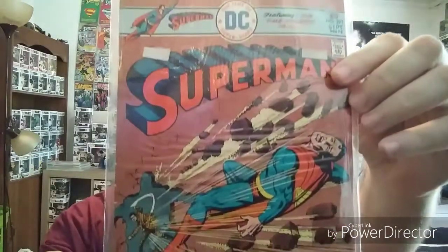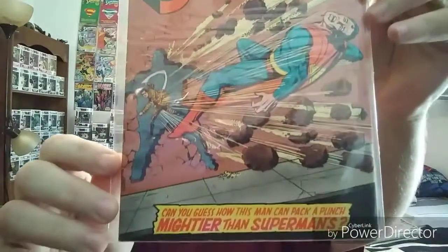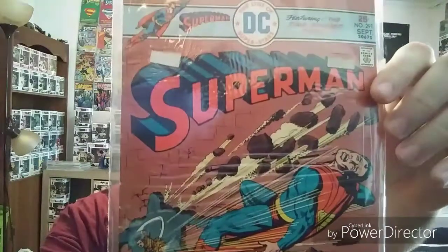Another older one with a pretty cool cover — Superman 291. Man of Steel getting knocked out by just an average dude. I thought that was pretty funny.